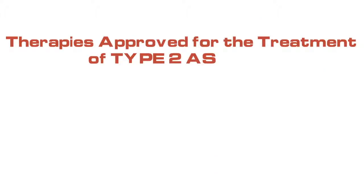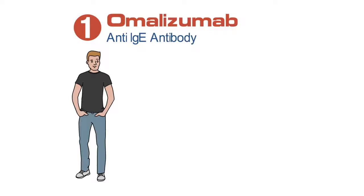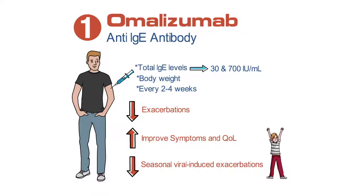The specific therapies that are approved for treatment of type 2 asthma are in four different classes. The first is an anti-IgE antibody called omalizumab, which is administered by subcutaneous injection. It's dosed based on total IgE levels and patient's body weight, with IgE levels between 30 and 700, and dosed every two to four weeks. Omalizumab has been shown to reduce exacerbations in patients with asthma, improve day-to-day symptoms and quality of life, and may also play a specific role in reducing seasonal viral-induced exacerbations, particularly in children.